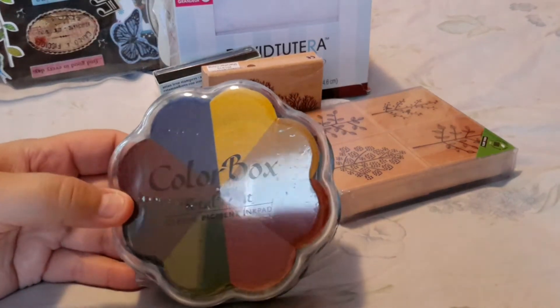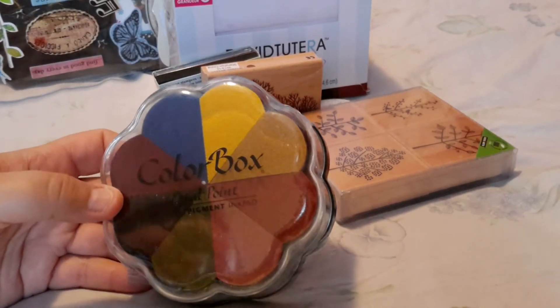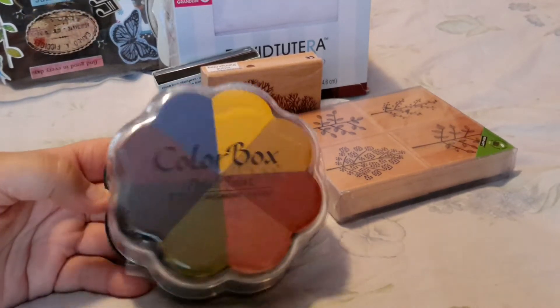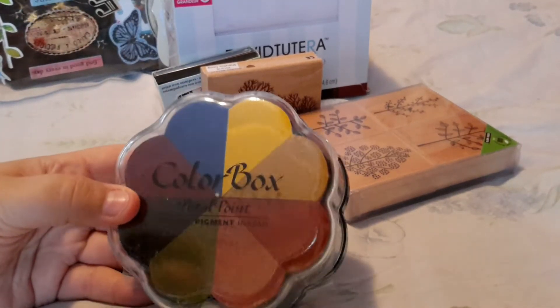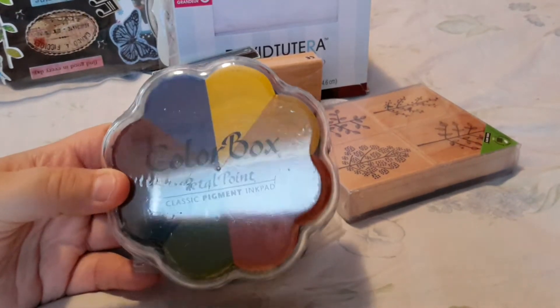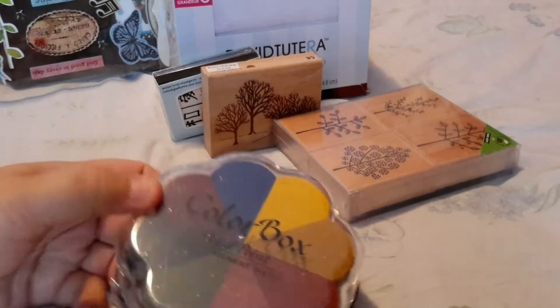These were normally $18.99. I did not have one of these — I've seen them a lot of places, I've got a friend that has one, but I had never had one. They were marked down to $4.97, so I thought that would be a great way to try it and see if I like it.